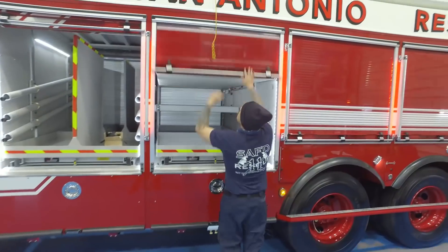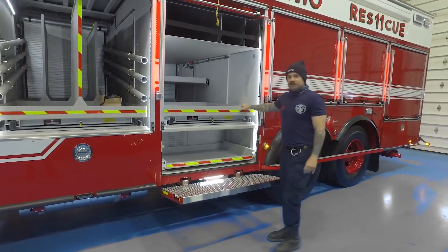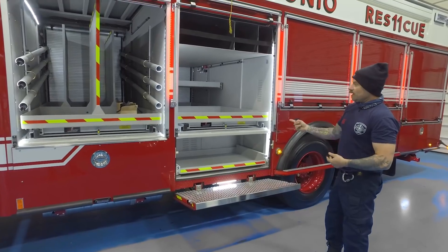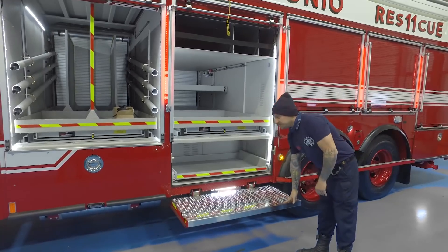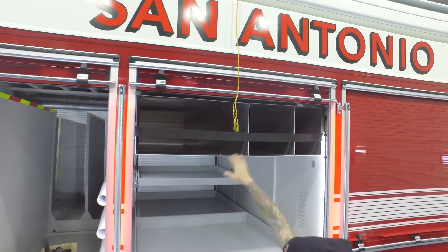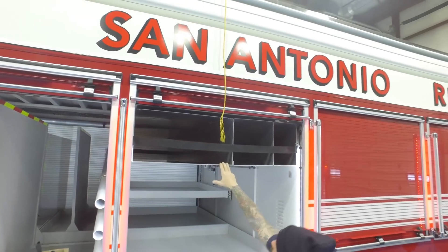Down here we plan to use this compartment to keep most of our confined space equipment, which would be our air cart, our ventilation fan, our hose with comm lines attached, our comm boxes — pretty much everything we're going to use for a confined space rescue. Up here in these cutouts we'll have our Stokes basket, which we'd use for high angle rescue, confined space, whatever. It'll all be pre-rigged with a Yates harness and just ready to go.